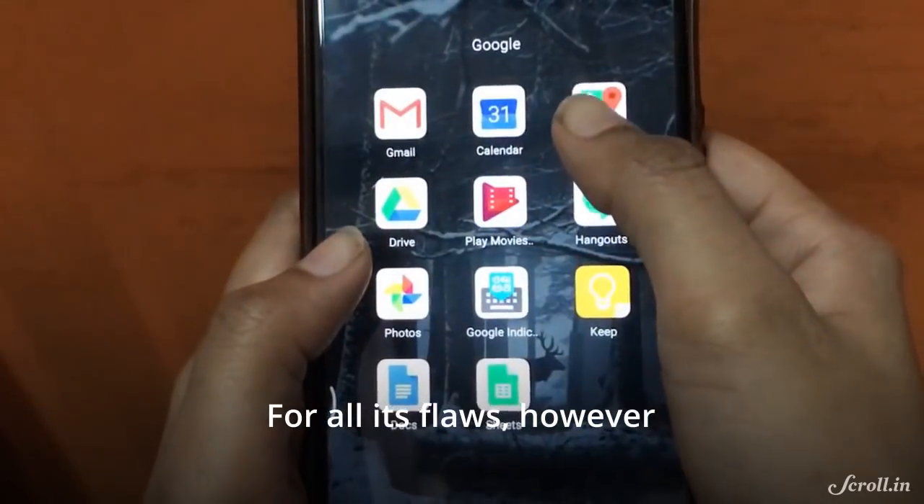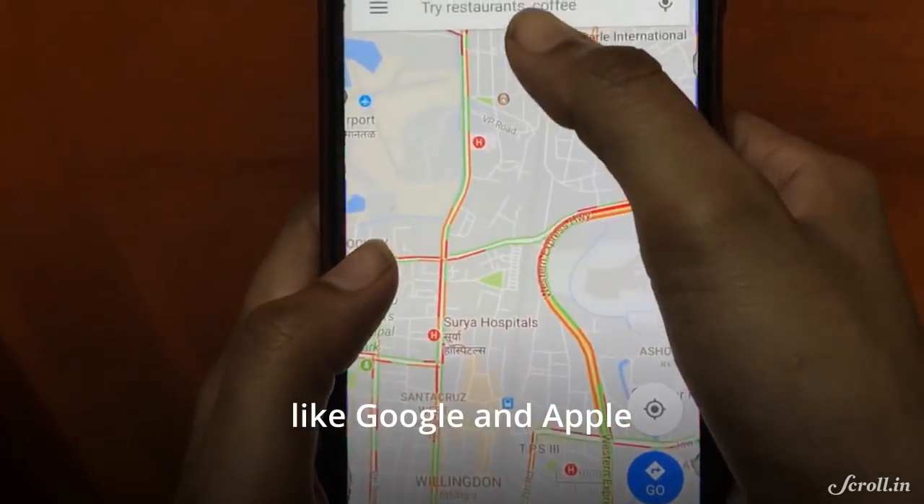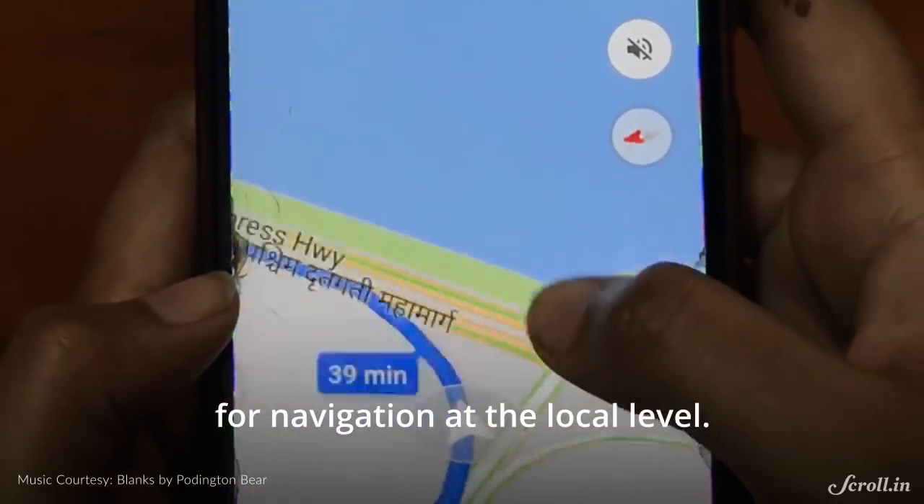For all its flaws, however, the Mercator projection is still indispensable for digital maps like Google and Apple, as it preserves the angles and turns required for navigation at the local level.